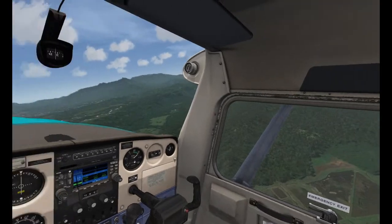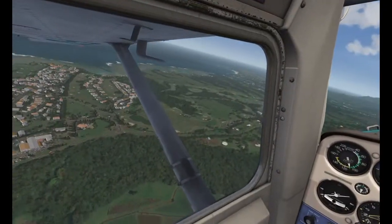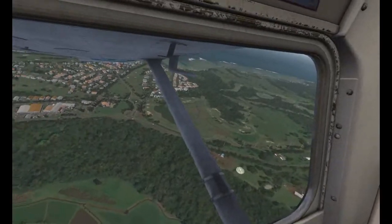I was actually in Elite Dangerous the other night for a few hours and I love it — there's a little video of Elite Dangerous coming. It is a brilliant little space sim.